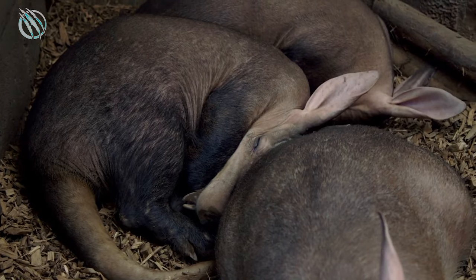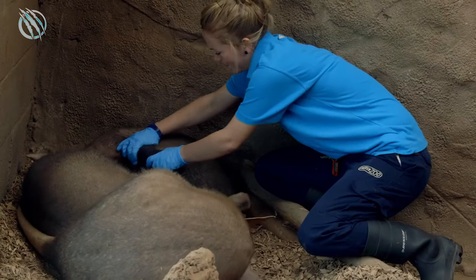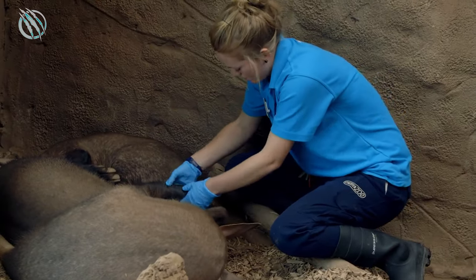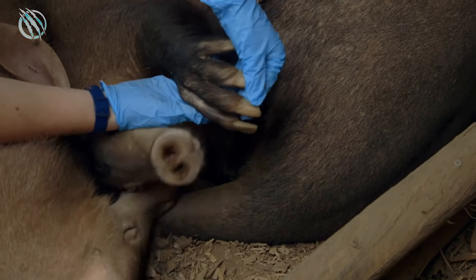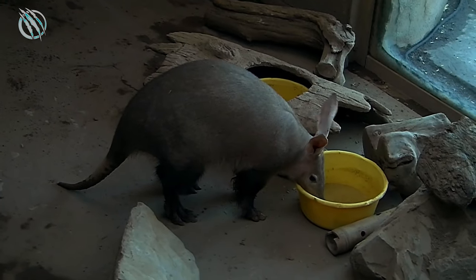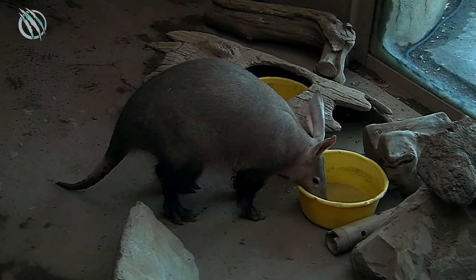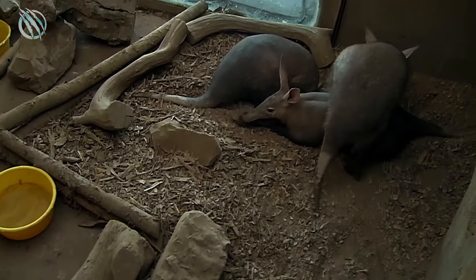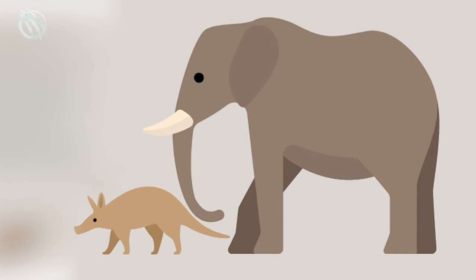What contributes further to the uniqueness of this fascinating beast is the fact that it borrows its physical features from various different species of animals like pigs and rabbits. Hence, a lot of assumptions have been made in the past regarding its closest relative. The countless theories have been proved baseless, and according to scientists, the closest relative to the Aardvark is, interestingly, the elephant.